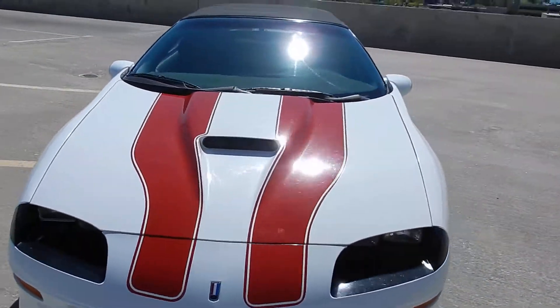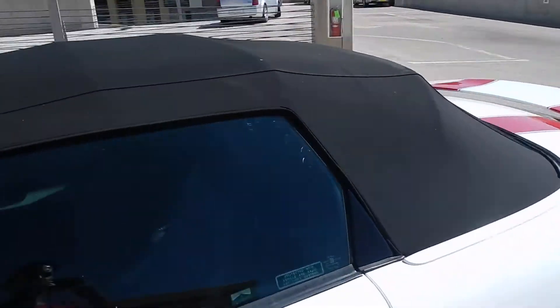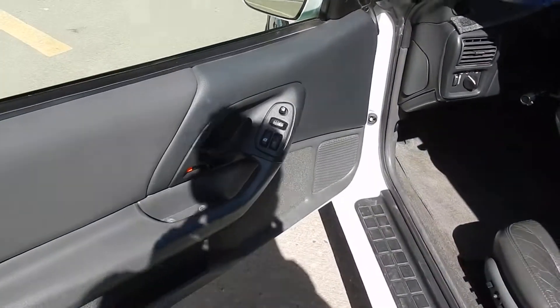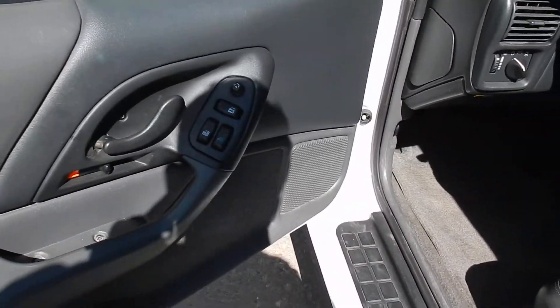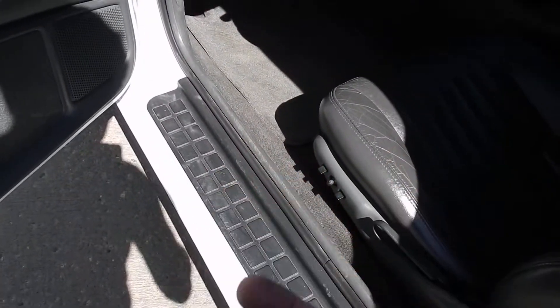The windows are slightly tinted — standard manufacturer look. On the inside, the door panels are pretty nice, it's gray. You've got power windows, power mirrors, and keyless entry.